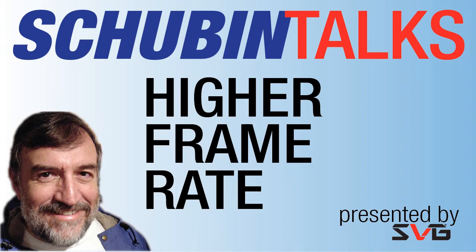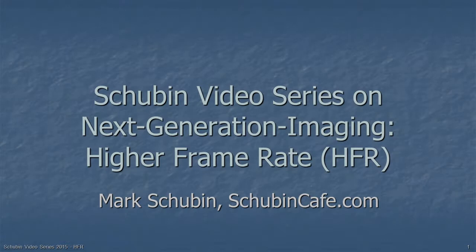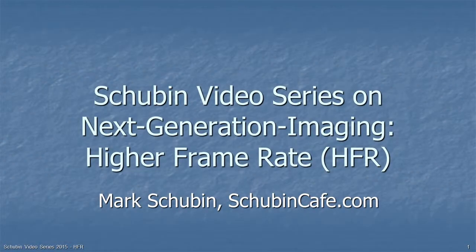The Shubin Talks on Next Generation Imaging: Higher Frame Rate is presented by SVG, the Sports Video Group, advancing the creation, production, and distribution of sports content at sportsvideo.org. Welcome to the Shubin Video Series on Next Generation Imaging. This one is on Higher Frame Rates, or HFR.